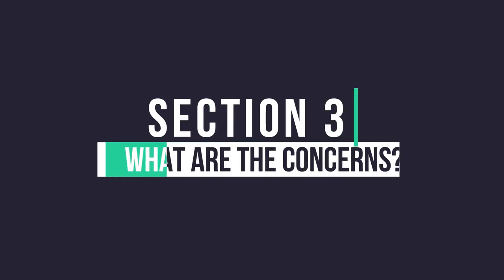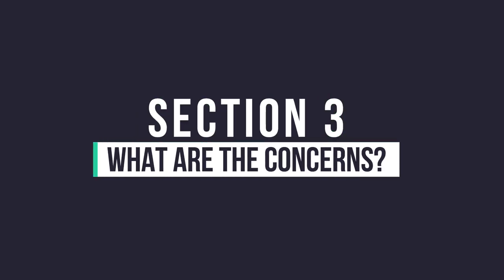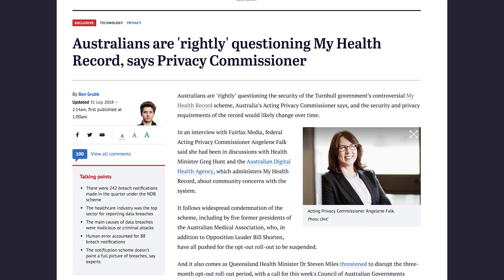Now that we've had a look at what it is and what's in it, let's look at some of the concerns that have been thrown around. If you've seen any of the media reports lately, the Minister for Health, Greg Hunt, has been slammed publicly for the program. There have also been similar programs implemented around the world that have had major concerns. The common theme comes down to privacy. The major concern I found during research was how long the privacy policy for My Health Record actually is. Ben Grubb published an article in the Sydney Morning Herald on the 31st of July that went through some of those privacy policy concerns.